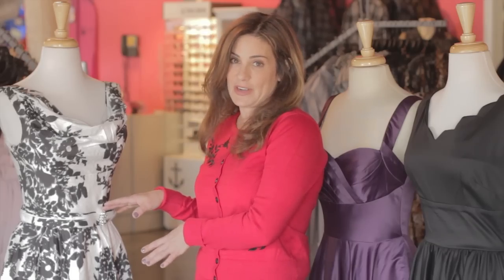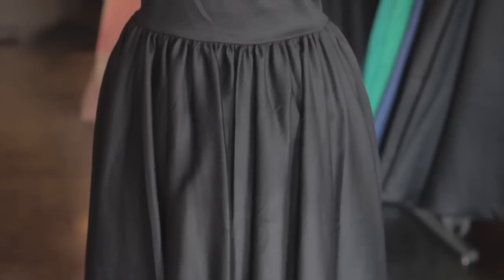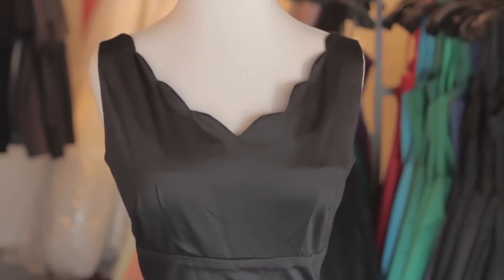She's a guidance counselor at William McKinley High School. And to show you the power of the perfect little LBD — little black dress — I'm going to show you this beautiful black scallop neck swing dress.